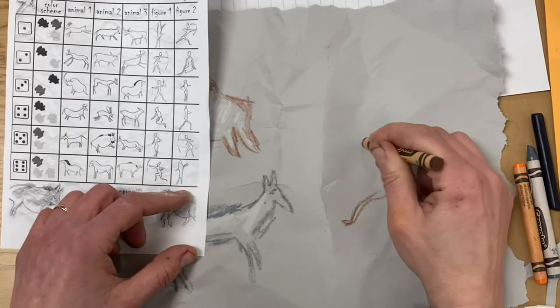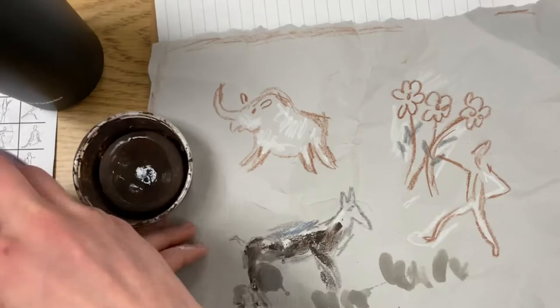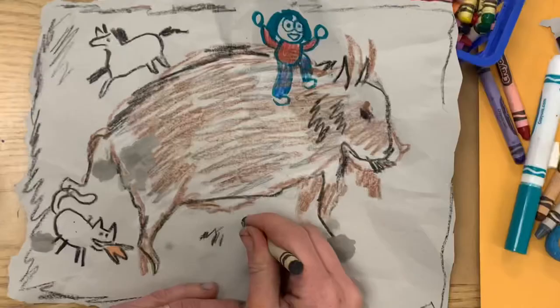I'm kind of an animal lover myself, so my hunter is going to be holding flowers instead of a bow and arrow. You can add all kinds of personal touches — you can make people from your favorite video game on this cave painting, or people from your family running around on your cave wall. You can even design another cave drawing on the back. I hope you learned a lot about ancient art today. Our paintings might not be 40,000 years old, but they're still pretty cool.